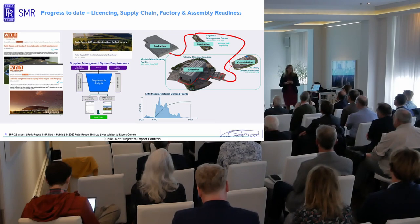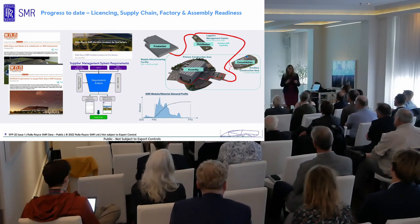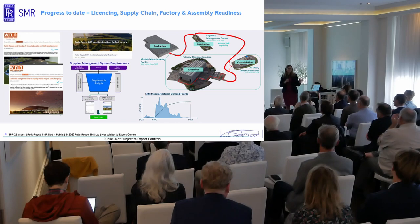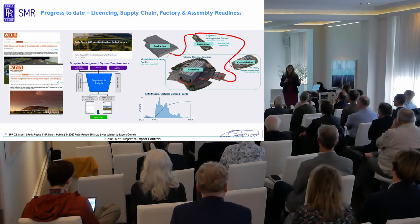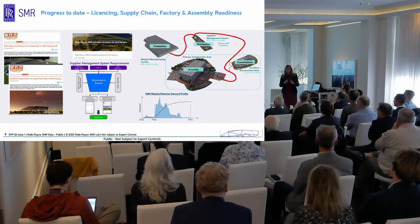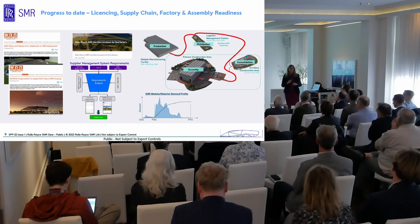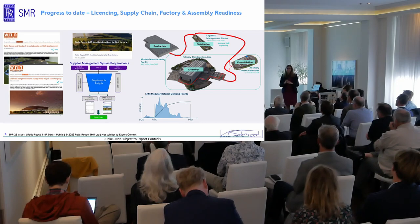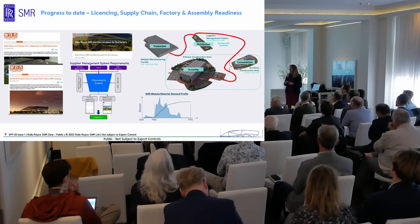We ask the British regulator whether our plant will work, be safe, and be operable in those conditions. That way, we come out of the Generic Design Assessment with a licensed assessment covering the vast majority of locations we'd ever want to place the plant. Of course, we would still need to go through licensing in any country and for any particular site. But it means we've already asked the British regulator to verify we'll be fine in the majority of locations, giving us a good head start.